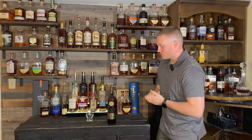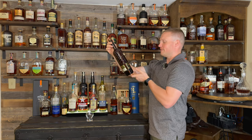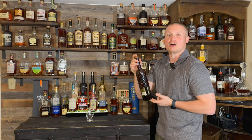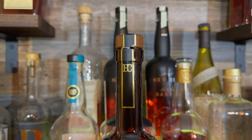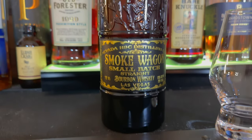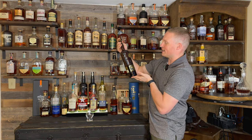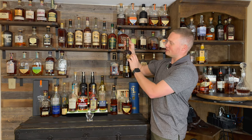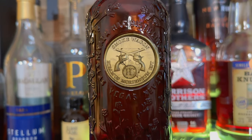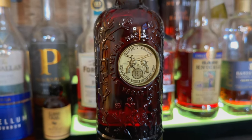So, Straight Bourbon Whiskey from Smoke Wagon, from Las Vegas, Nevada, from H&C Distilling Company, coming in at 50% ABV which makes it 100 proof. Now first of all the bottle — normally I don't like it if you can't see the whiskey in the bottle, but this bottle is pretty cool, I can't lie. It's got the indentation with the wax seal, it says Smoke Wagon, it's got all these raised glass emblems on there, it says Las Vegas, Nevada, H&C Distilling.